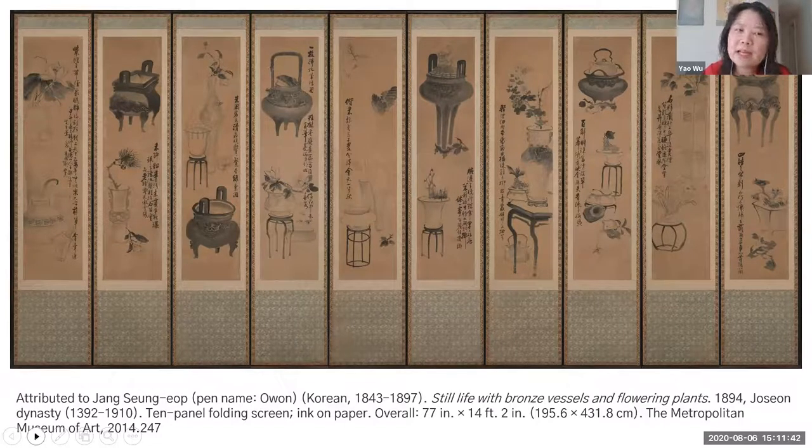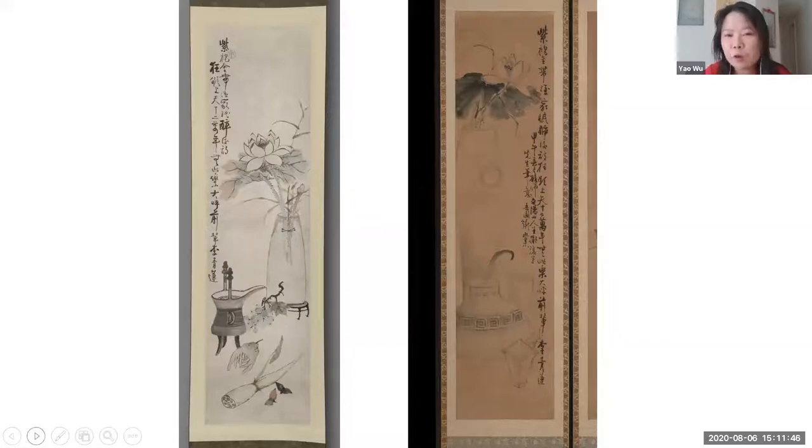In the Metropolitan Museum of Art's collection, there is a 10-panel folding screen also done by a Joseon dynasty court painter from around the same time, depicting treasured vessels with flowering plants — the very same genre. It's very likely that what we now have as hanging scrolls were at one point part of a larger series of folding screens. The far left panel closely resembles our summer scroll — both depict lotus flowers as a summer flower, have bronze vessels in the foreground, and even carry the exact same modified poem.